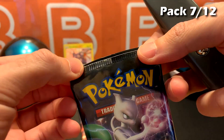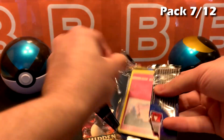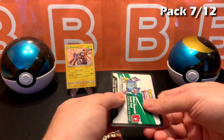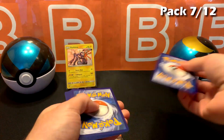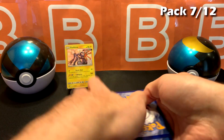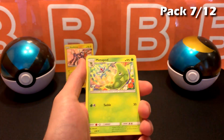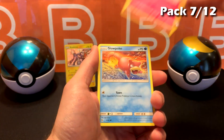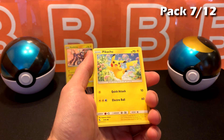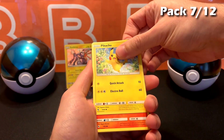I always used to think these were resealed, which would make me feel some type of way sometimes. But now that we know what it is, it's just the way they seal the pack sometimes. Starting off with Fire Energy, Metapod, Sabrina. I think there's something — not too sure.